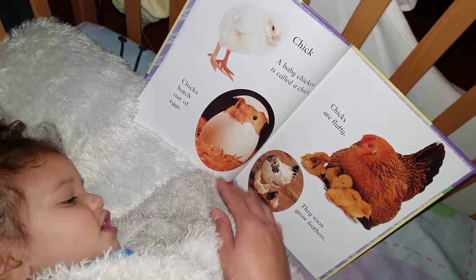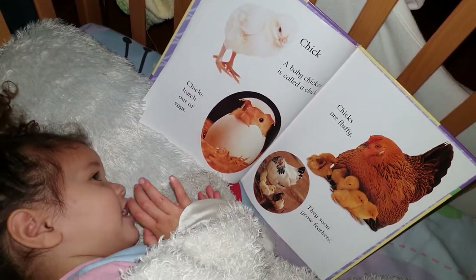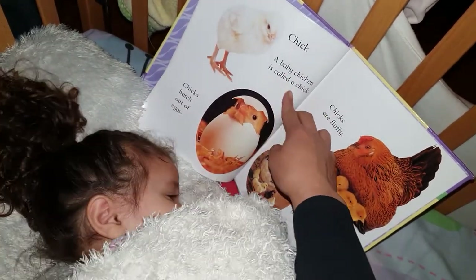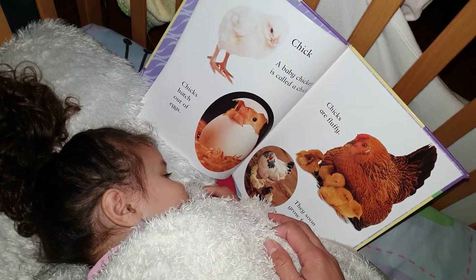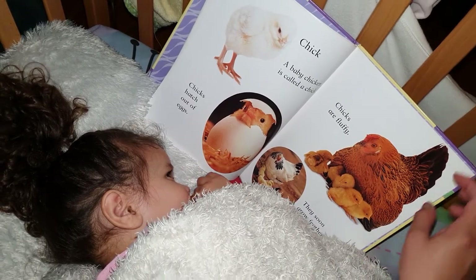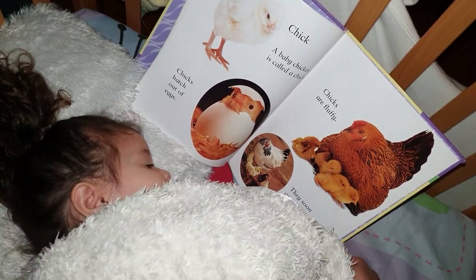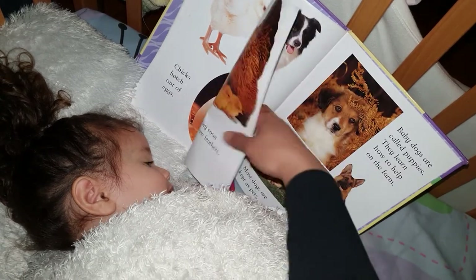Look — that's a chick. If a chick comes out of an egg, it will crack. But that one looks like a different one — that's already a grown-up one. What do you call a baby chicken? It's a chick. And then when they grow up, they become chicken. Chicks hatch out of eggs. Chicks are fluffy. They soon grow feathers. Look at that — it's white and black. Feathery.